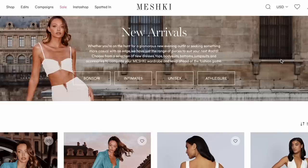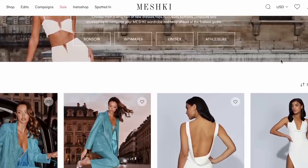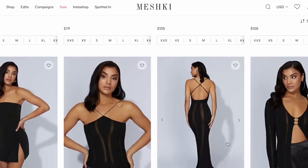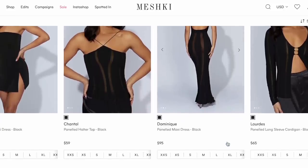Hi guys, it's Angui and welcome back to my channel. For today's video, I have a Meshki try-on haul for you guys. If you guys aren't familiar with Meshki, they are an Australian fashion brand and they have a ton of variety of pieces on their website — athletic clothing, elegant pieces, going out clothes, and casual and basic pieces as well.